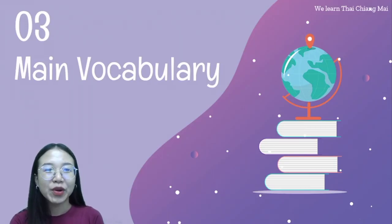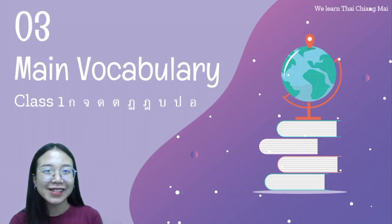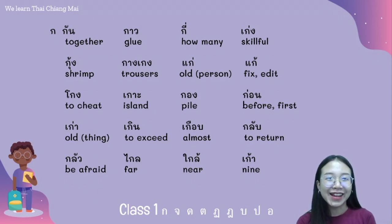Today, main vocabulary from class 1 or middle class consonants in Thai. The first middle class consonant is กอไก่. The words include: กัน กาว กี่ เก่ง กุ้ง กางเกง แก่ แก้ โกง กอบ กอง ก่อน เก่า เกิน เกือบ กลับ กลัว ไกล.